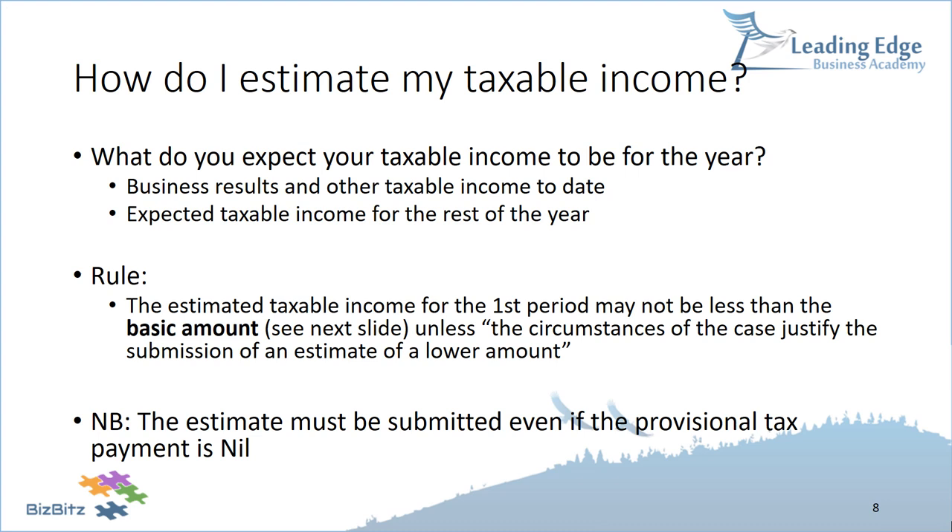If you are a provisional taxpayer, you have to submit an estimate of taxable income to SARS, even if you don't actually have to make a provisional tax payment. For example, if your estimated taxable income is R500,000 but you've already paid sufficient employees' tax so that your provisional tax payment is nil, you must still submit the estimate — that's a requirement of being a provisional taxpayer.